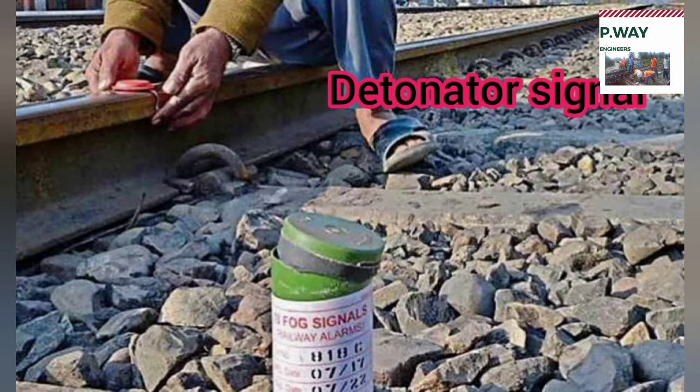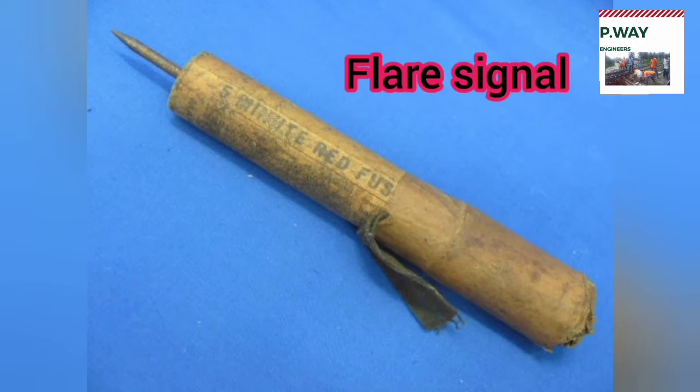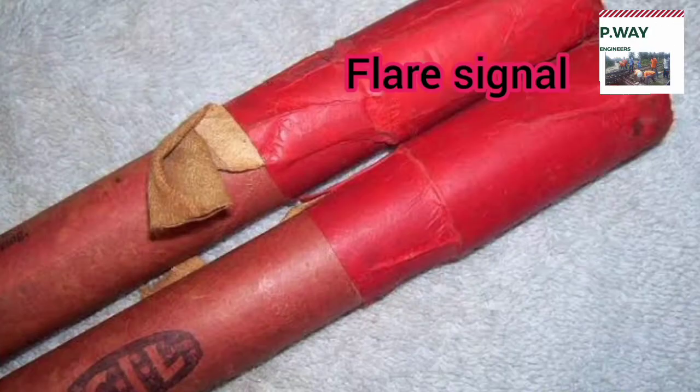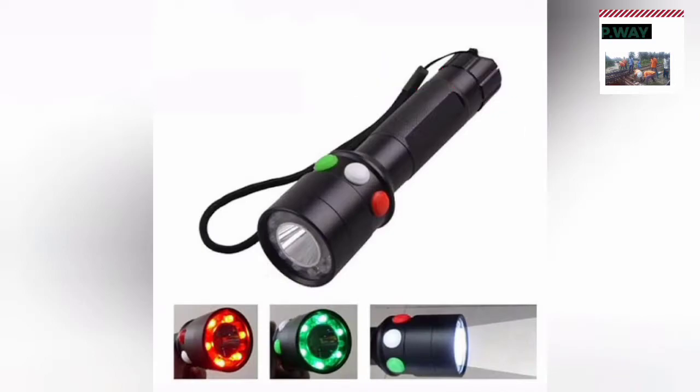Detonating signals are explosives used in emergencies. They are tied on the track, and once the train runs over the detonator it will explode, giving alertness to the loco pilot, who then stops the train. Nowadays, fuses are not used in Indian Railway; instead, circular torches are used as flare signals.